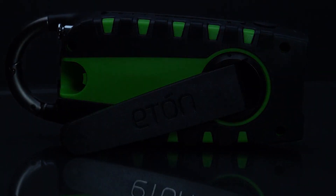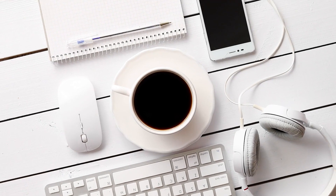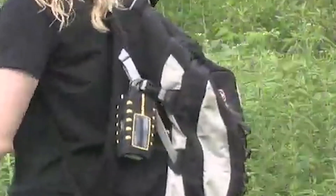It also comes with extra perks such as a built-in LED flashlight, sleek handling, USB smartphone charging capabilities to power your other electronic devices, and more importantly, it's pocket-friendly.